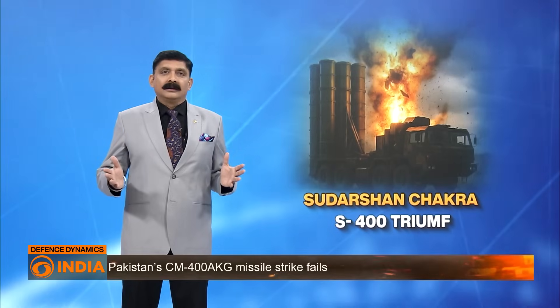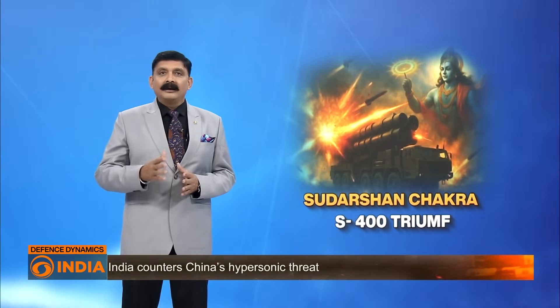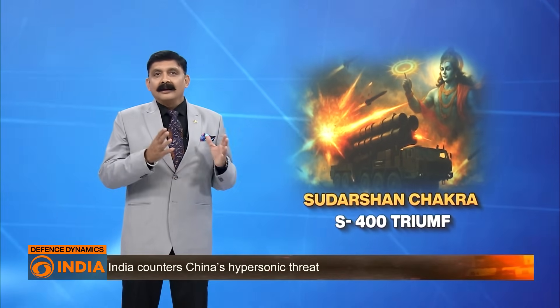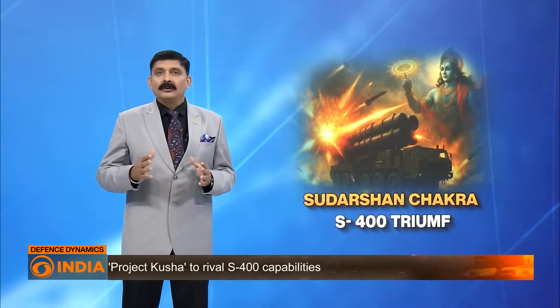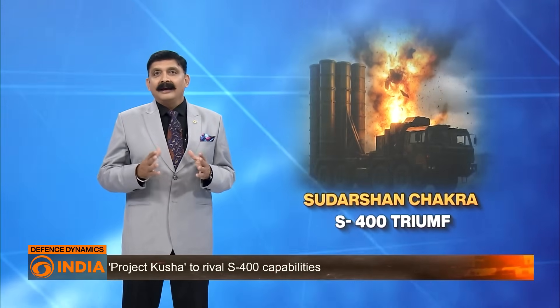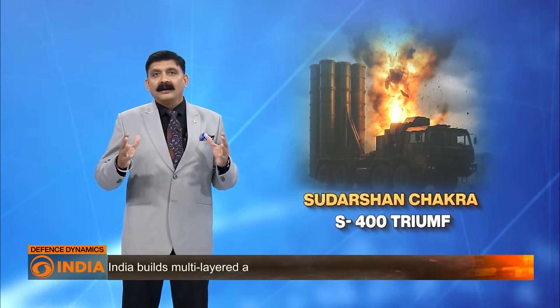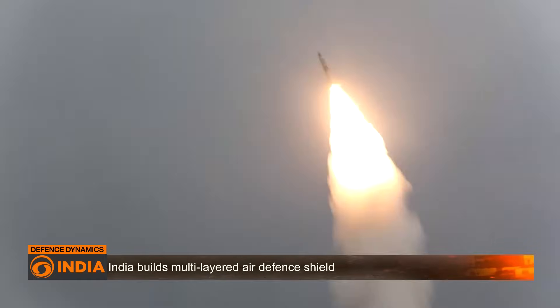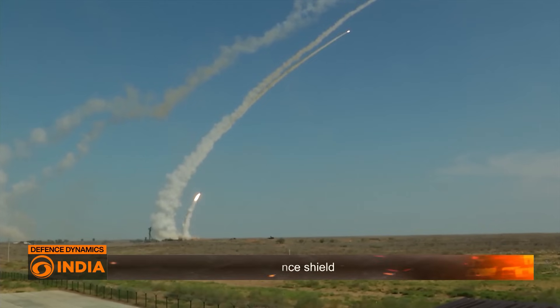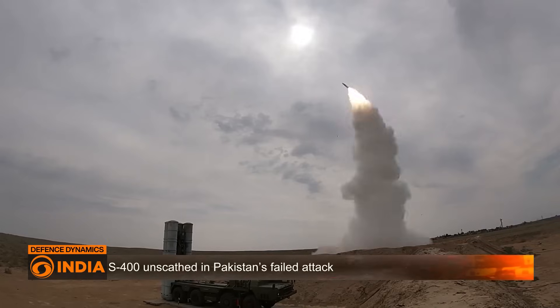The bigger picture is a layered integrated air defense system: at the top, the S-400; in the middle, systems like the Akash and Barak-8; and now at the bottom, the QR-SAM and VL-SR-SAM — forming a complete umbrella covering everything from high-altitude bombers to low-flying drones. India is also developing its own long-range air defense system under Project KUSHA, to eventually rival the capabilities of the S-400 itself.